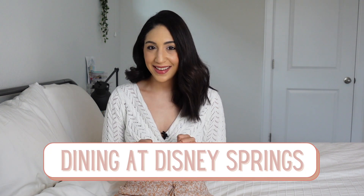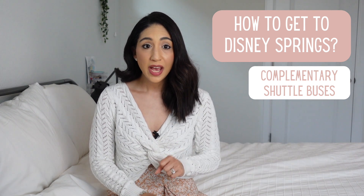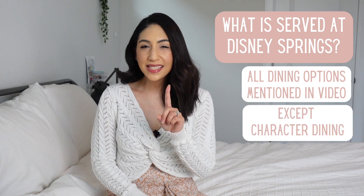The last dining option covered is dining at Disney Springs. Disney Springs is an outdoor shopping, dining, and entertainment complex on Disney property, separate from the parks and resorts. No tickets or park passes are needed to enter or dine there. Complimentary shuttle buses are available to and from Disney resorts, and if you're not staying on property, you can use Google or Apple Maps and there is free parking available on site. Disney Springs uniquely offers all of the dining options mentioned in this video except for character dining.